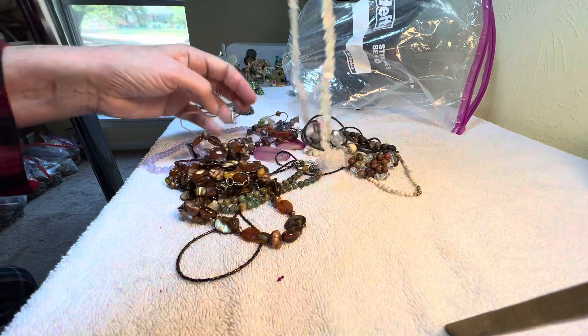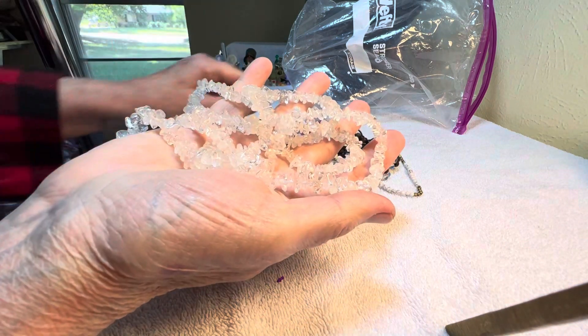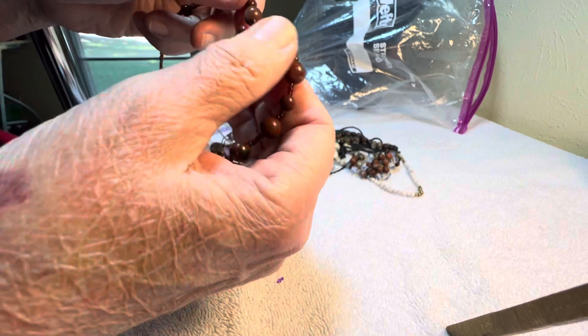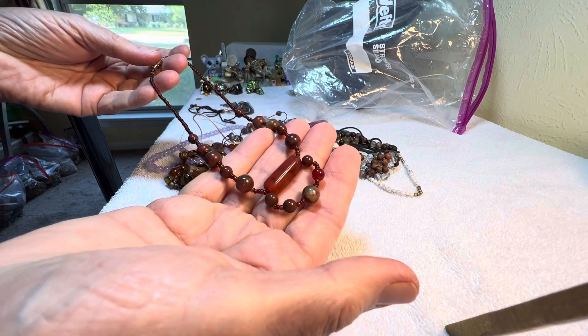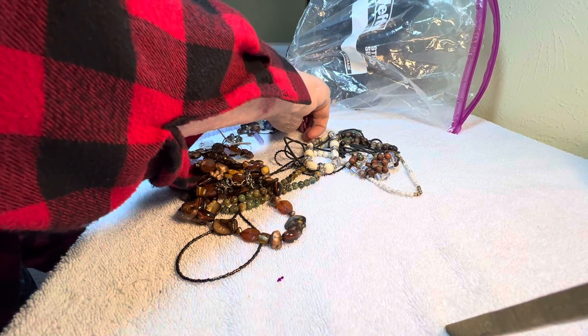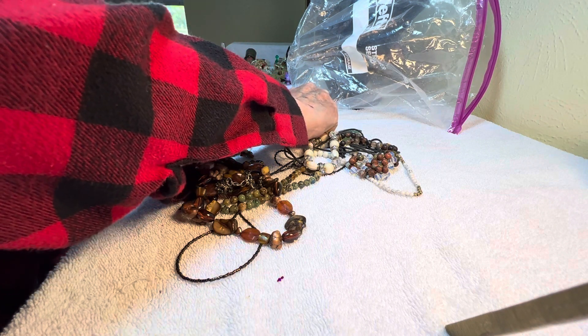A nice quartz crystal, long, eight dollars. Jaspers — jaspers possibly with seed bead, four dollars. I'm looking for the craft bag with some of the stones.